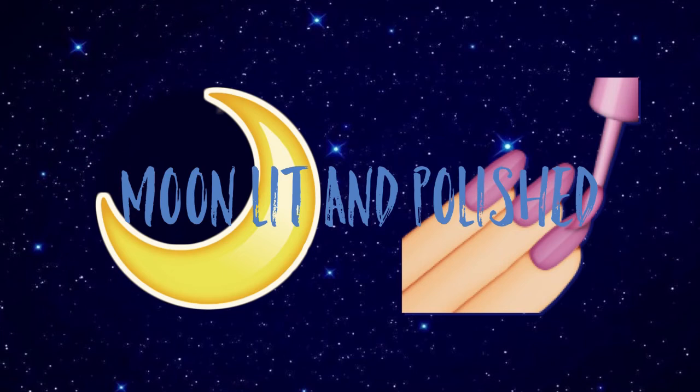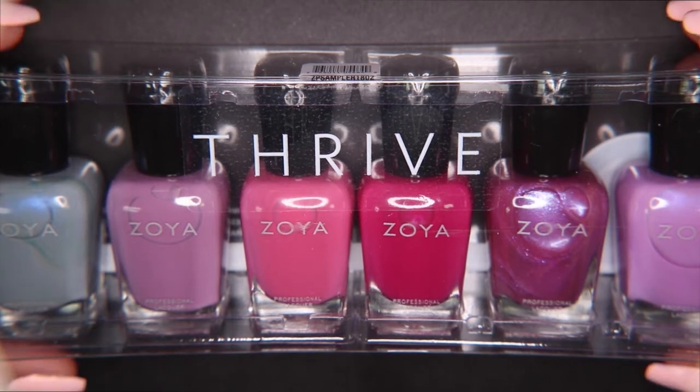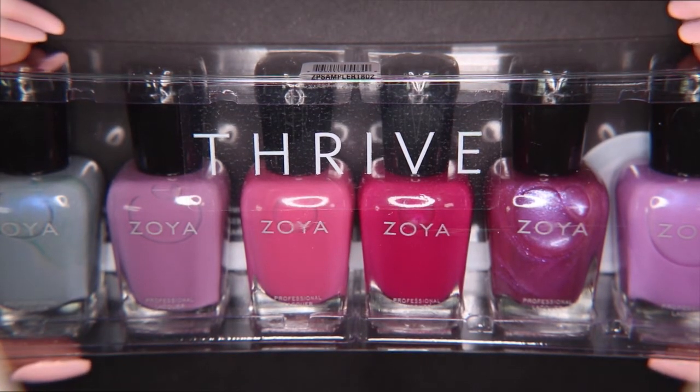Hey guys, welcome to another episode of Moonlit and Polished. In today's episode, I'm going to show you the Zoya Spring Collection, Thrive.